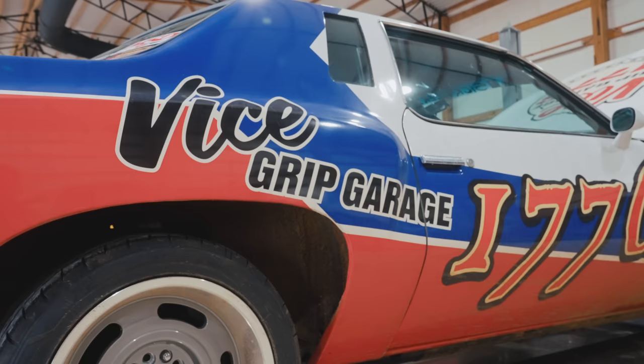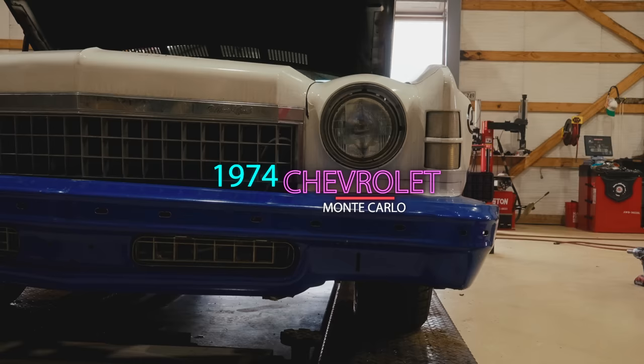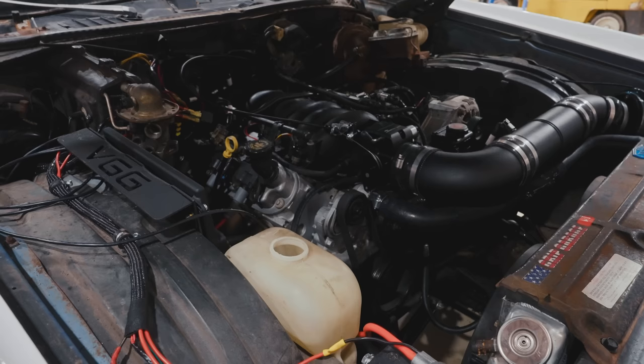Our first bay, door number one here, is normally where we do most of the work. And speaking of work, this is our most recent project. This is a 74 Monte Carlo. We just LS1 swapped it previously. It was a 400 small block with a turbo 350, and we put a 142 YM blower on it and a 750 carburetor.